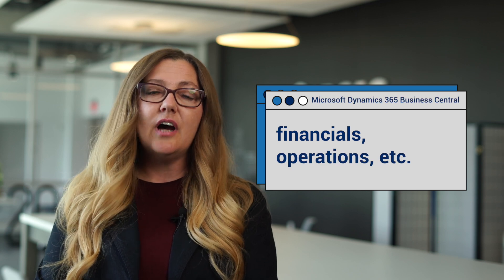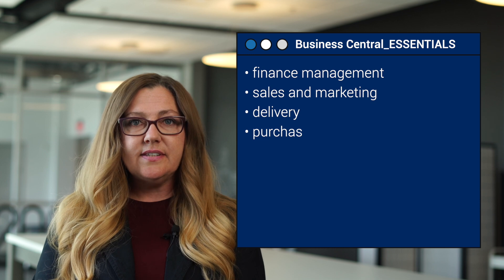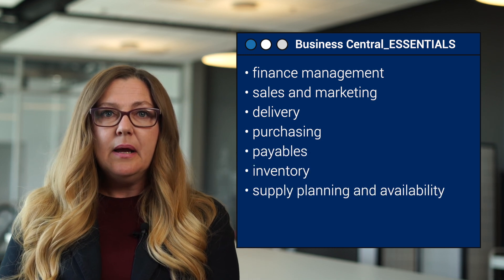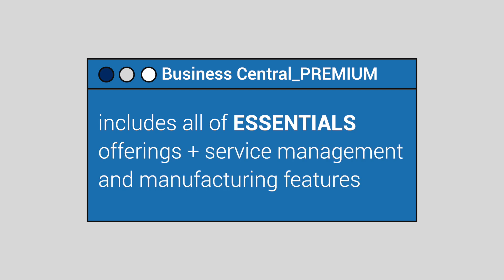Its feature-rich platform covers everything from financials to operations. The base package of Business Central, called Essentials, includes finance management, sales and marketing, delivery, purchasing, payables, inventory, supply planning and availability, project management, and warehouse management. The other edition of the software, Business Central Premium, comes equipped with all Essentials offerings plus service management and manufacturing features.